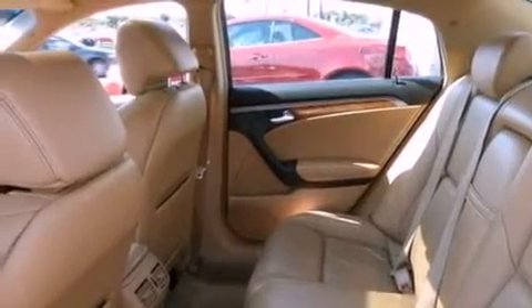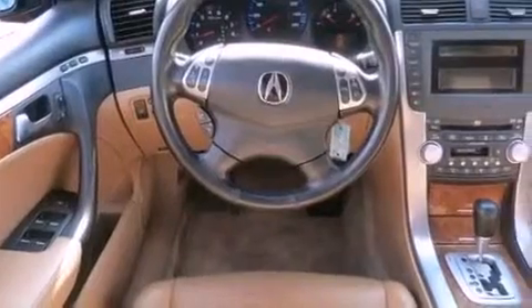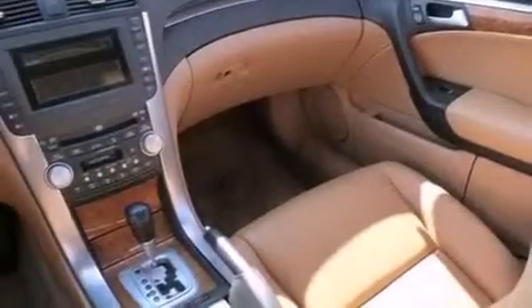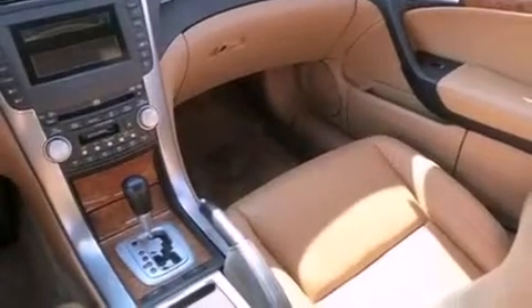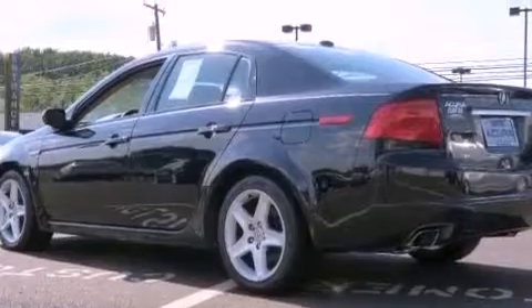The following features are also included: memory settings for the driver seat's positions so you can recall your favorite position with the push of one button, cruise control, heated side view mirrors, leather seats, an electronic throttle, and performance tires.